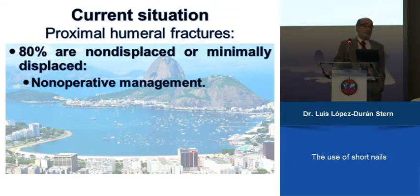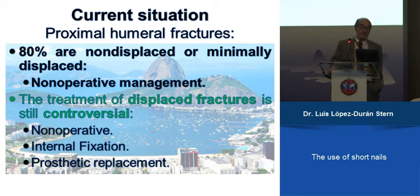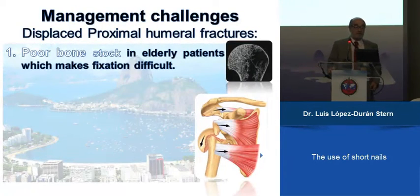80% are not displaced. There we are agreeing — they need a non-operative management, conservative treatment, not, as Professor Vadel says, no treatment. It's not the same. And the treatment of the displaced fractures, as you have heard, is controversial.